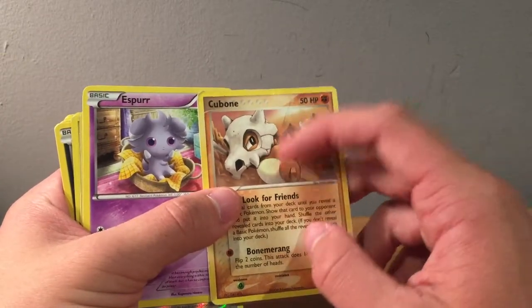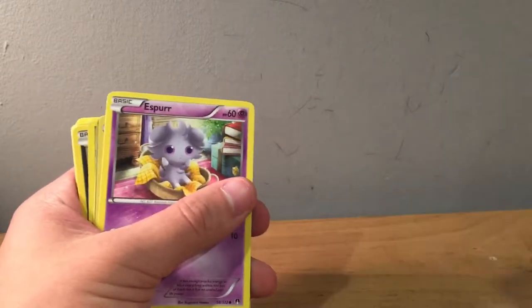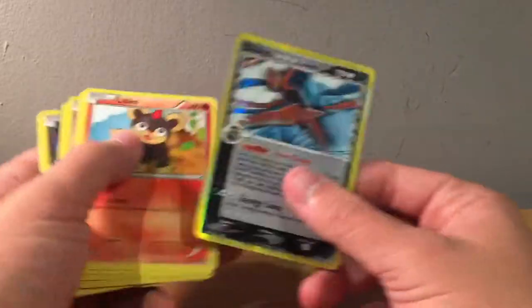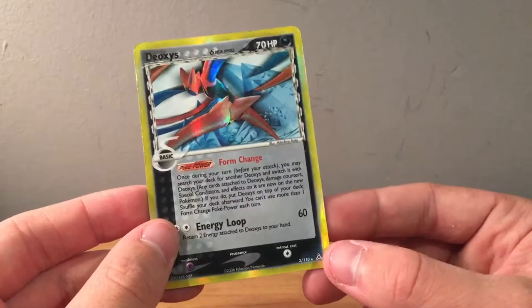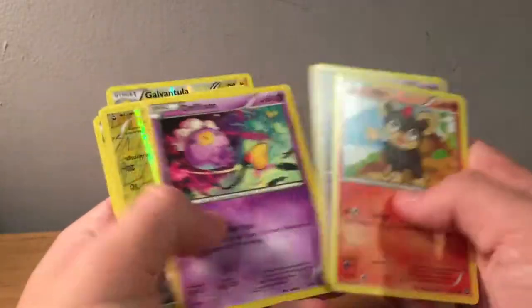I might just have to throw this card out, it's way too damaged — the whole back is sticky. Sad to have to throw cards out. Here's a reverse Breloom. And here we go — this is a Holon Phantoms, I believe — Deoxys Delta Species. Again, pretty damaged, but it's still a cool card. Can trade it for something or a better one. Sad it's damaged — put that to the left.